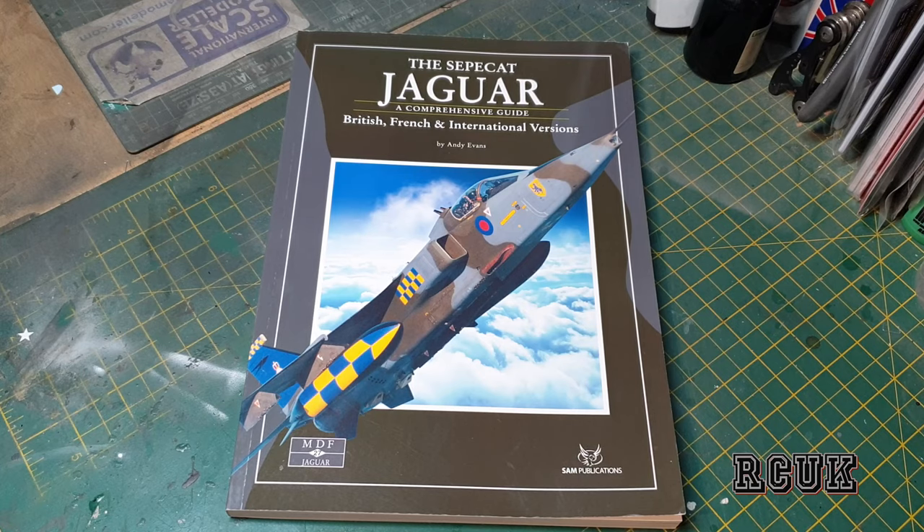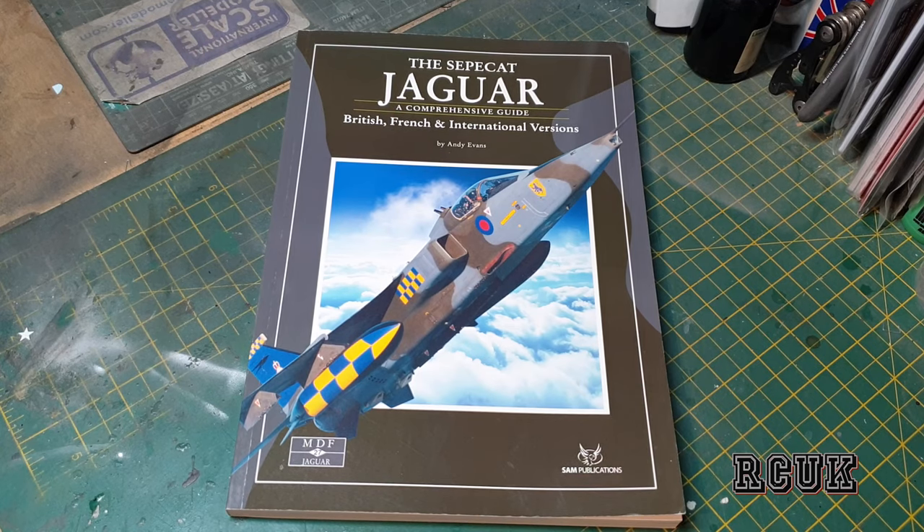Hello, my friends. My name is Darren from RCS Models and today we have kind of a book review. This is also a small quest for some people — they've asked what type of reference material I use. I use the internet like most people, but I like to have books as well. I collect them and they make good reading. So I'm going to go through my book collection, starting with the Jaguar. This book is published by Sam Publications.